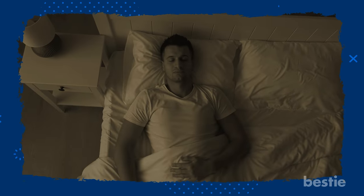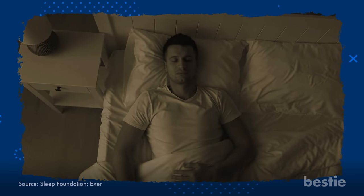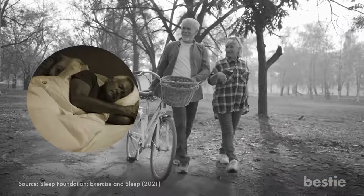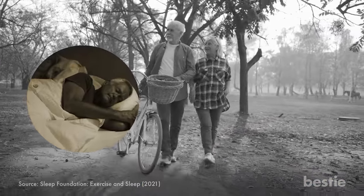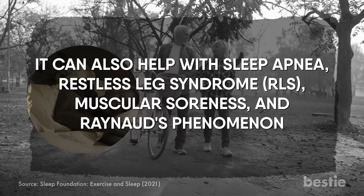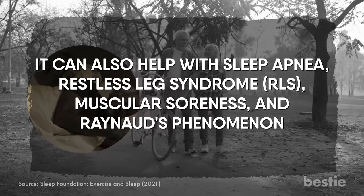Going on a stroll can improve your sleep quality. Studies show that regular physical exercise such as walking can enhance sleep quality by allowing people to fall asleep sooner and remain asleep longer. It can also help with sleep apnea, restless leg syndrome, muscular soreness, and Raynaud's phenomena.